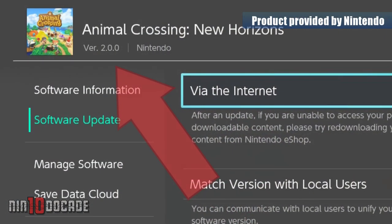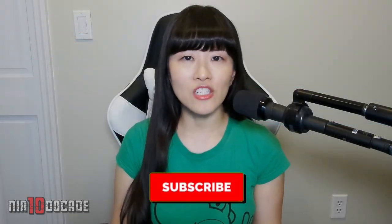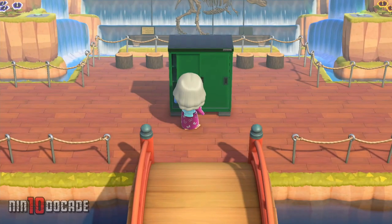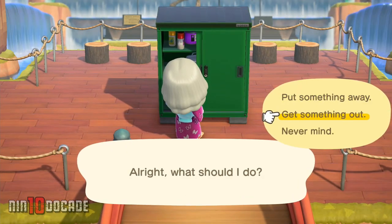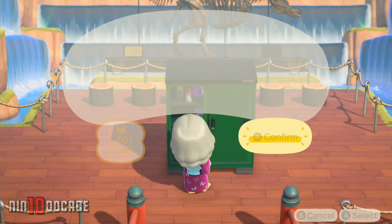Be sure to upgrade your game to version 2.0.0. The storage shed is actually connected with your home storage, which makes it easier for you to put items back or take items out from your storage anywhere in your island without having to go back to your house every time.